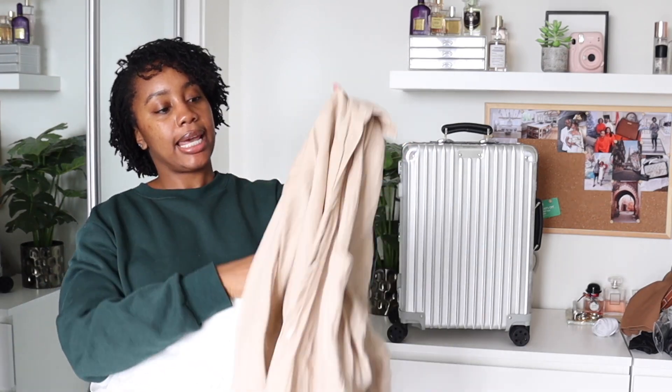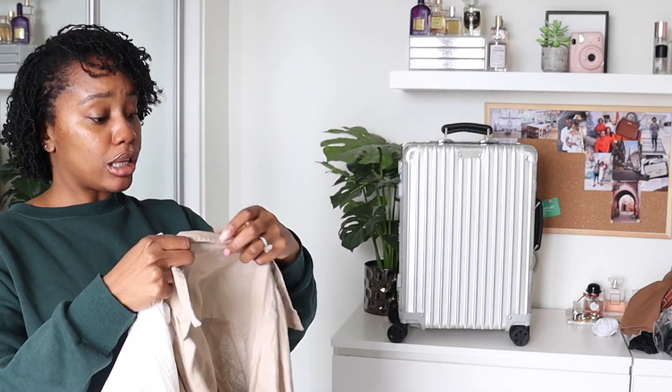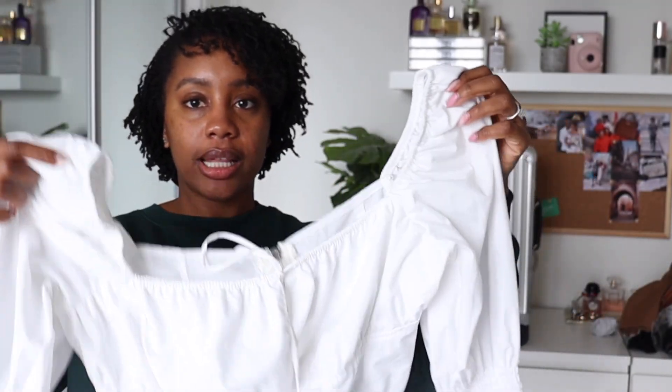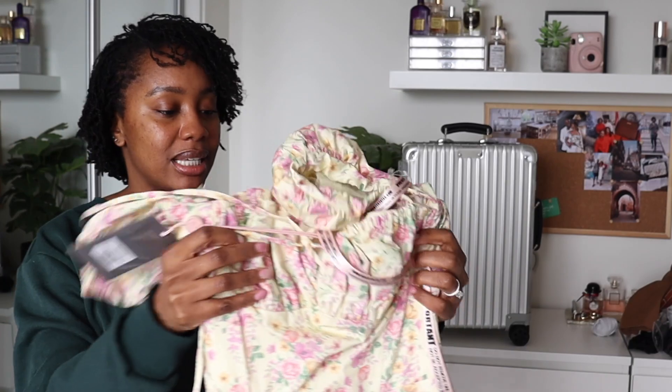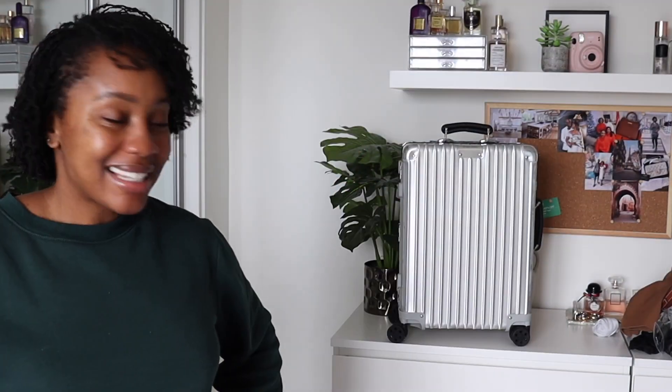I'm also taking some shirts. I have this tan linen-esque one from Zara that I picked up in Barcelona in a large, and a cotton one from Mango also in a large — also from Barcelona. Barcelona was great for Mango and Zara, much cheaper than shopping in the UK. I also have this cropped shirt from Missguided in a UK 12 — it's so cropped I can only wear it with high-rise things. And I bought this dress in January from House of CB — it still has the tags on. I thought maybe it could be my Easter Sunday dress.